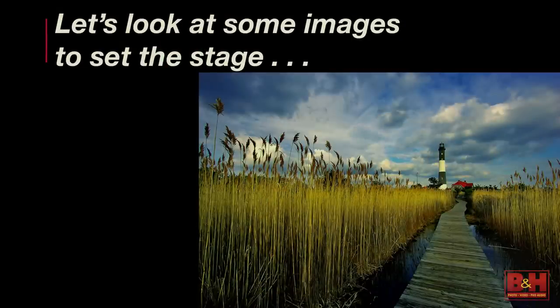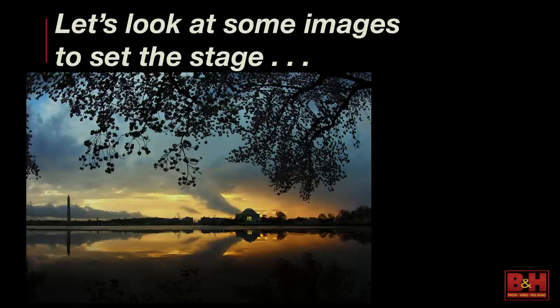What about this image — where does your eye go? To the lighthouse. And why? Leading lines. The clouds and the puddle in the previous image also made leading lines, leading you right to the Jefferson Memorial. But leading lines are a huge part of forcing the viewer's eye to go where you want it to.